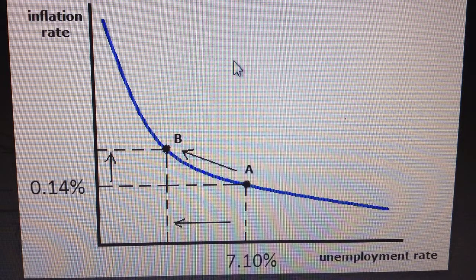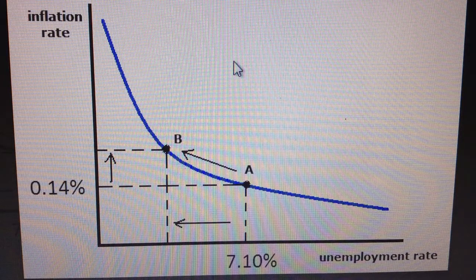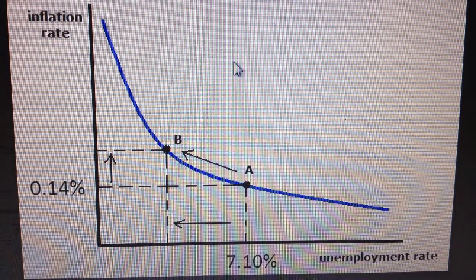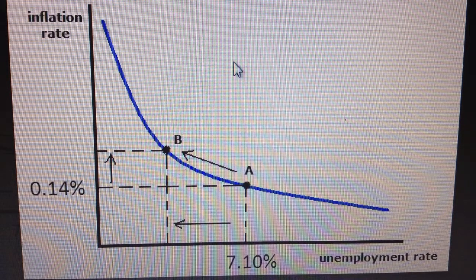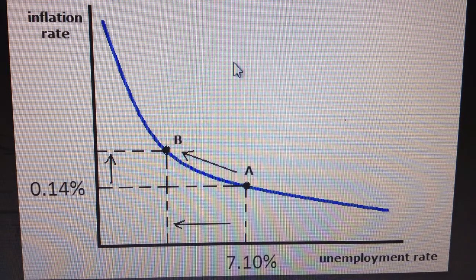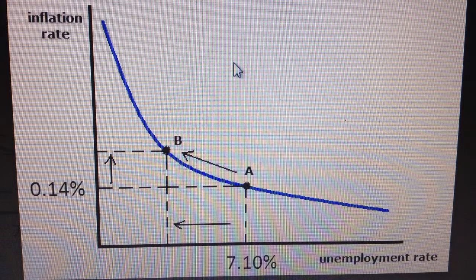At point A is the Netherlands' current economy with a 0.14% inflation rate. In order to move to point B, where the inflation rate is higher, the unemployment rate must decrease. However, it is crucial that unemployment doesn't go too low, resulting in higher wages and higher demand for the workforce.